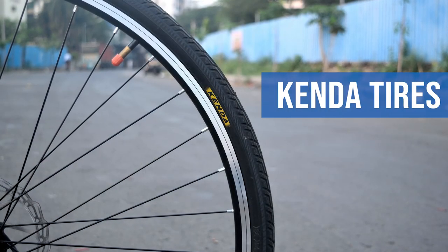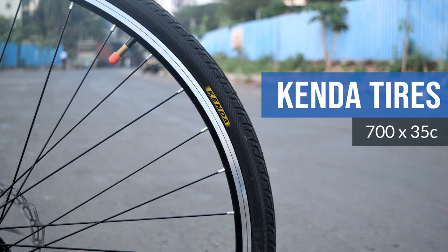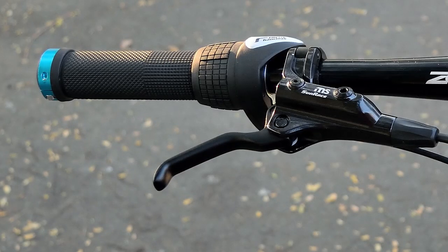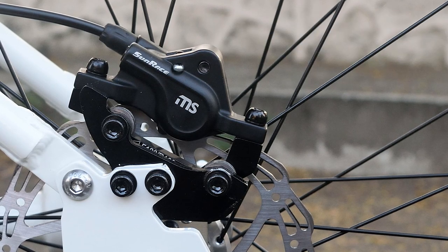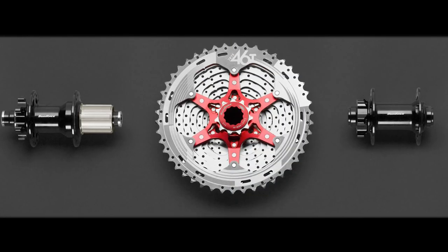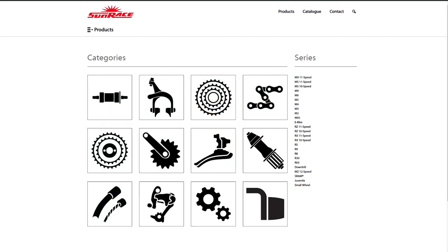The rubber on the bike is provided by Kenda and is a pair of 700x35c hybrid tyres. Now the brakes on this bike are quite interesting simply because they're a rare sight — the stopping power comes from a pair of Sunrace MS hydraulic disc brakes with 160mm rotors front and back, a brand more commonly known for its cassettes but, as it turns out, they pretty much make everything.